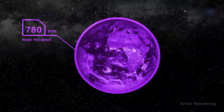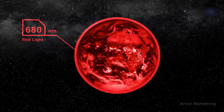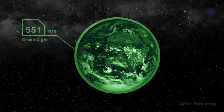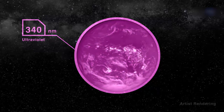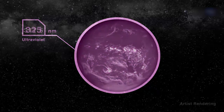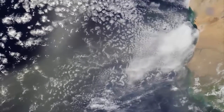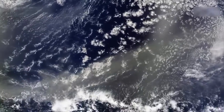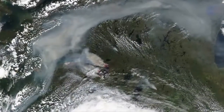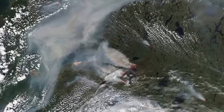By capturing full disk images in 10 wavelengths approximately every 1.8 hours, DSCOVR can answer questions about daily variations on Earth. For example, it can help researchers understand the ozone layer and the variability of cloud cover from sunrise to sunset. DSCOVR will also help scientists track aerosols — it can see massive dust clouds moving from the Sahara Desert to the southern U.S. and Central America, and smoke from large forest fires in remote northern Canada, where nobody keeps an eye out.